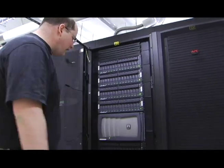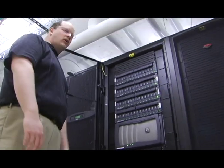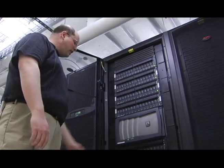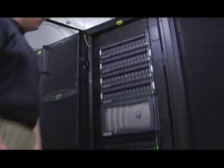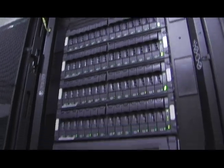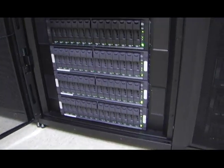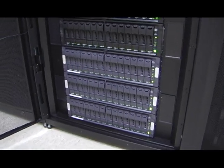One thing about virtualizing a data center is that you need a lot of storage. We work with a partner called NetApp, and this is the storage which is running most of the campus information. We have this main unit here in the data center that handles a lot of what ESUS is, and essentially your transcripts are sitting on these hard drives.